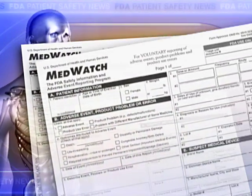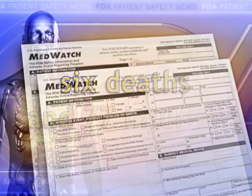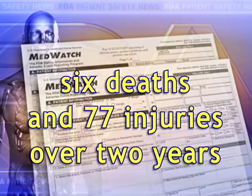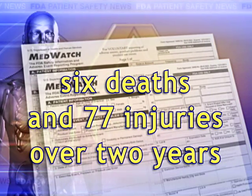FDA has received reports of six deaths and 77 injuries associated with negative pressure wound therapy systems over the past two years. Although rare, complications can occur wherever these systems are used. Most of the deaths occurred at home or in a long-term care facility.